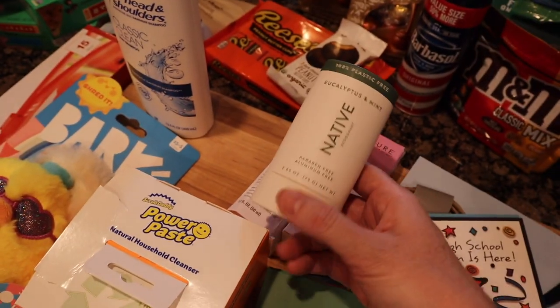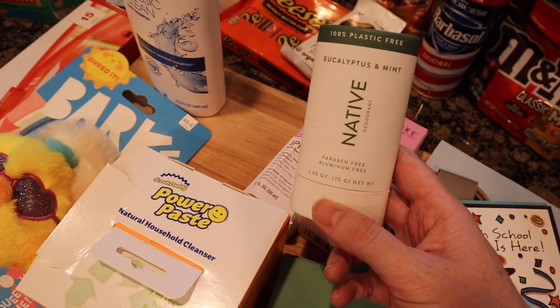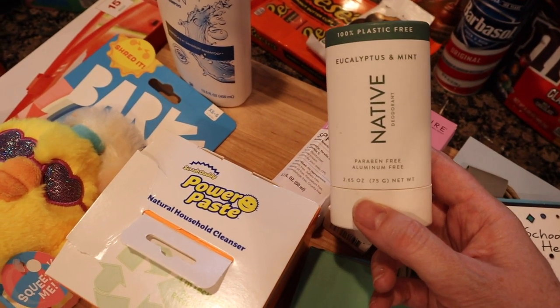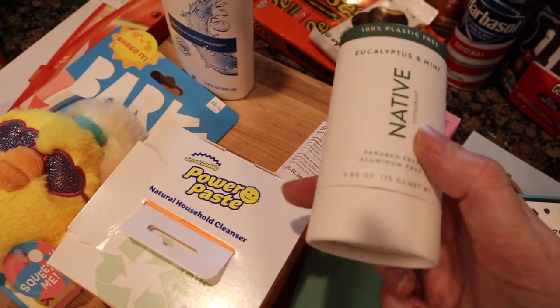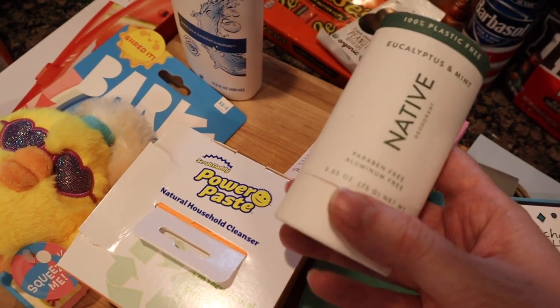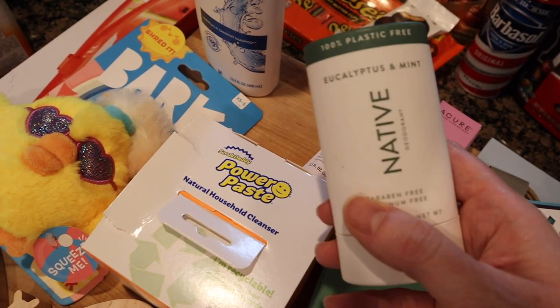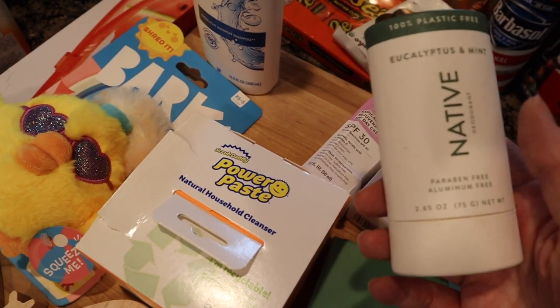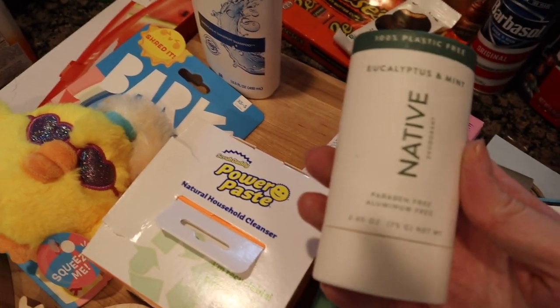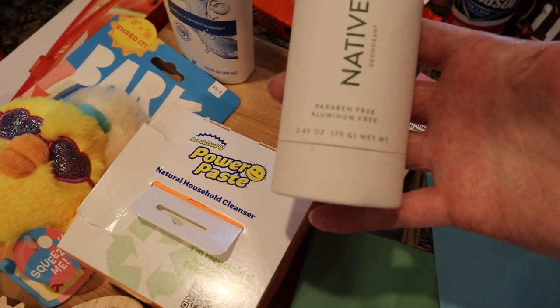A couple of videos back I made my own deodorant and it is not keeping up with my postpartum hormones. I feel disgusting — I feel like most of the day I smell like a gym sock. So I'm going back to Native. I love Native. I like the cardboard ones. I only saw these in the men's section, so I got the eucalyptus mint — I have absolutely no idea if this is men's or women's. This was $12.99.